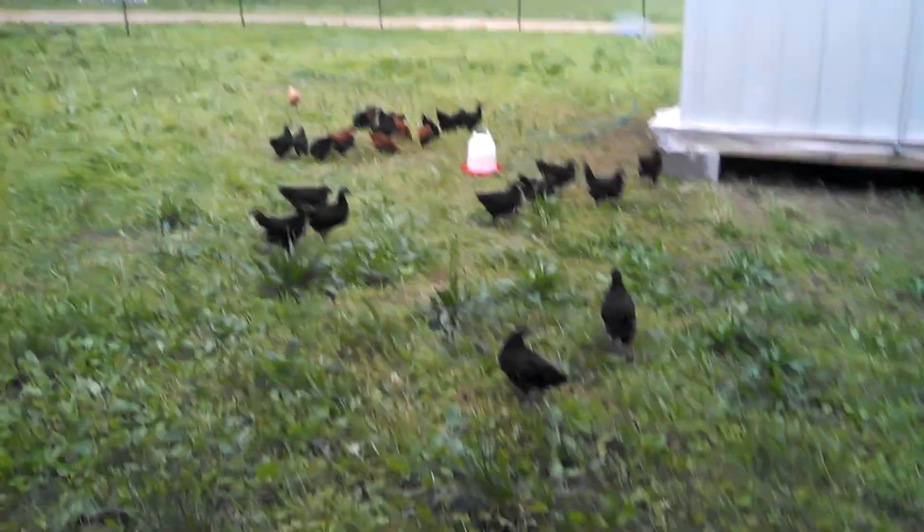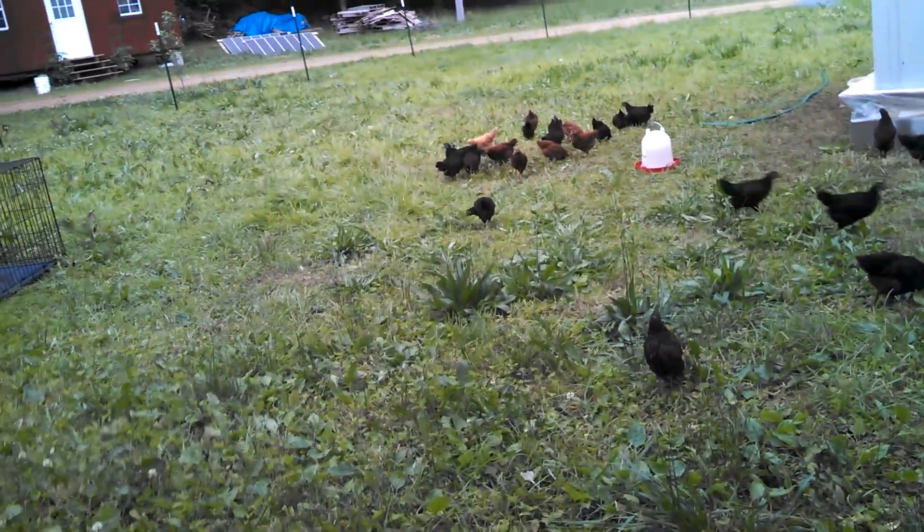Shalom, shalom, shalom. Brother Randy here. I'm going to give a quick update on the free-range process of the chickens.